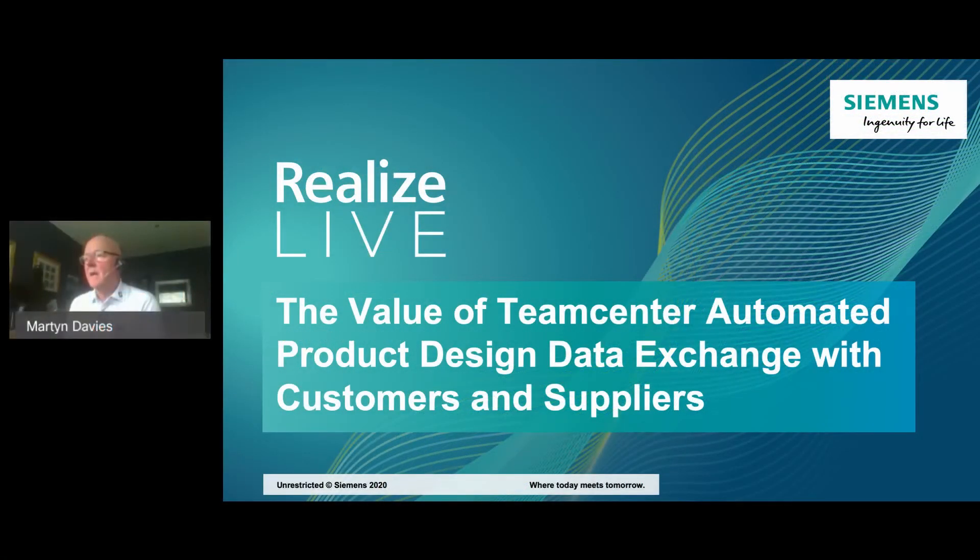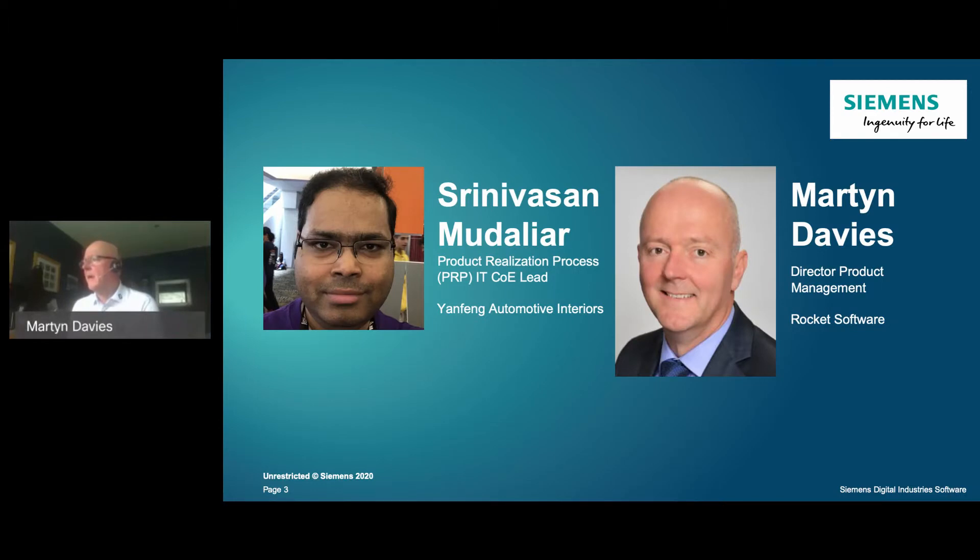Welcome to the Realize Live case study presentation given by Rocket Software and Yang Feng Automotive Interiors. We are going to speak today about the value of Teamcenter Automated Product Design Data Exchange. My name is Martin Davis and I'm responsible for the product management of our B2B integration product suite.